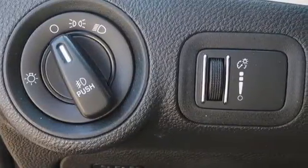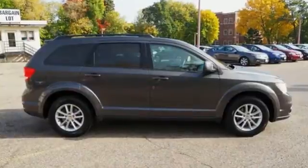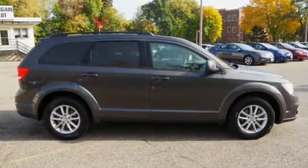Power, performance, passion — Dodge. See what it can do when you take it for a test drive.